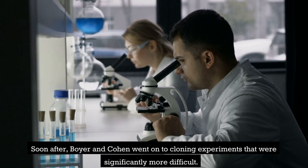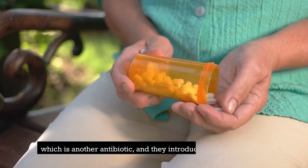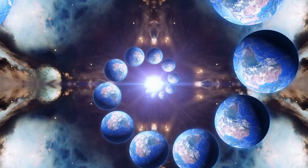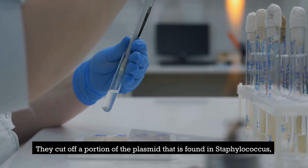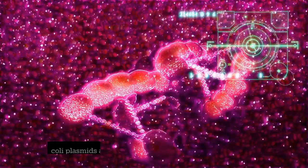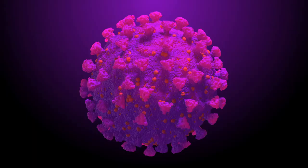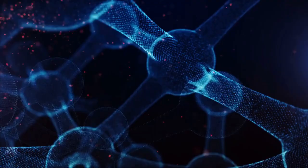Soon after, Boyer and Cohen went on to cloning experiments that were significantly more difficult. They linked plasmids resistant to tetracycline with plasmids resistant to canomycin, which is another antibiotic, and introduced them into E. coli. Next, they demonstrated that genetic material could be transferred between species, debunking a theory that had been prevalent for a very long time. They cut off a portion of the plasmid found in Staphylococcus — the bacteria responsible for staph infections — spliced it with one of the E. coli plasmids, and implanted the entire thing into E. coli. E. coli was able to successfully propagate the DNA from Staphylococcus, a different species of bacteria. An even more significant achievement in the field of interspecies cloning was the successful insertion into E. coli of genes extracted from a species of clawed frog native to South Africa.